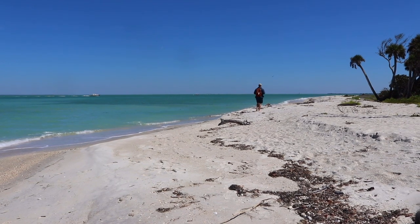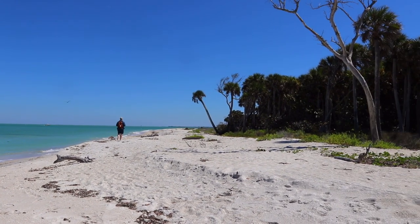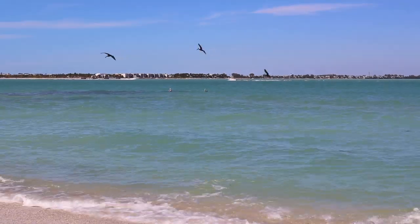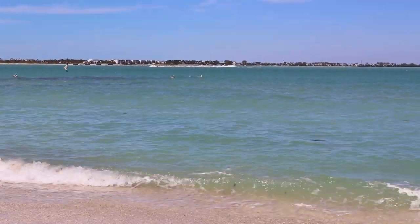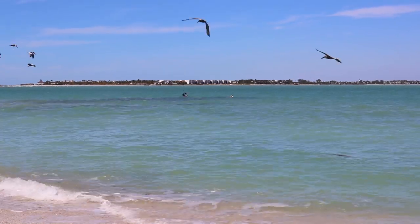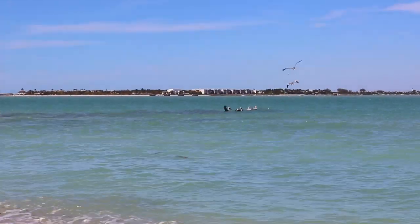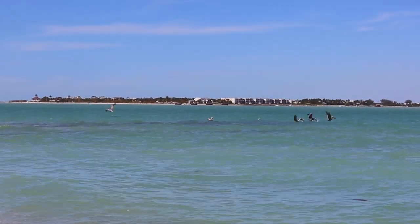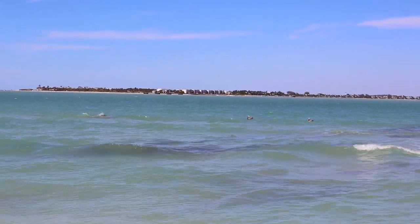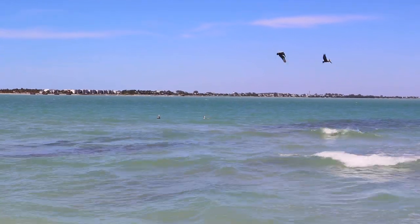As we came around the north side of the island, we could see across to the next barrier island and how developed that area was — packed with houses and condos. It made us think that it's really nice that we have these areas of preserved land where you can be in the state park and see what this barrier island looks like without humans rearranging and building things. We also got to sit and watch pelicans going crazy over a school of fish, and there were dolphins in there too. We weren't really sure if the dolphins and the pelicans were friends or trying to scare each other off, but it was definitely an interesting interaction between all the wildlife.